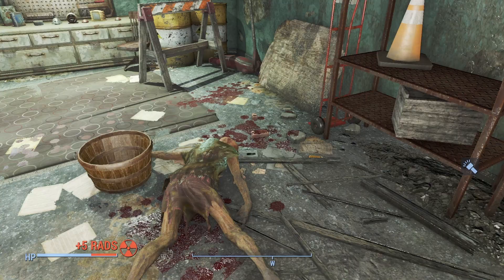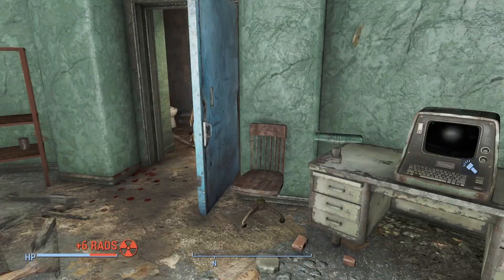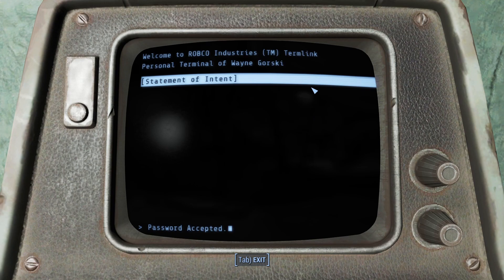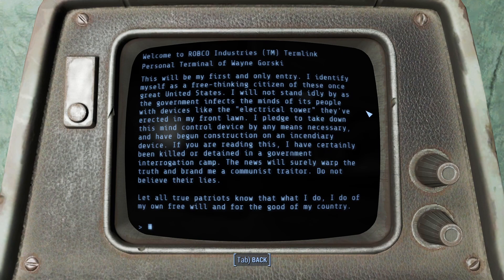Seeing all this down here raises many questions, so turning around, we can finally take a look at this personal terminal. After hacking inside, we see only one entry — Statement of Intent. 'This will be my first and only entry. I identify myself as a free-thinking citizen of these once great United States. I will not stand idly by as the government infects the minds of its people with devices such as the electrical tower they've erected in my front lawn. I pledge to take down this mind-control device by any means necessary, and have begun construction on an incendiary device. If you're reading this, I have certainly been killed or detained in a government interrogation camp. The news will surely warp the truth and brand me a communist traitor. Do not believe their lies.'